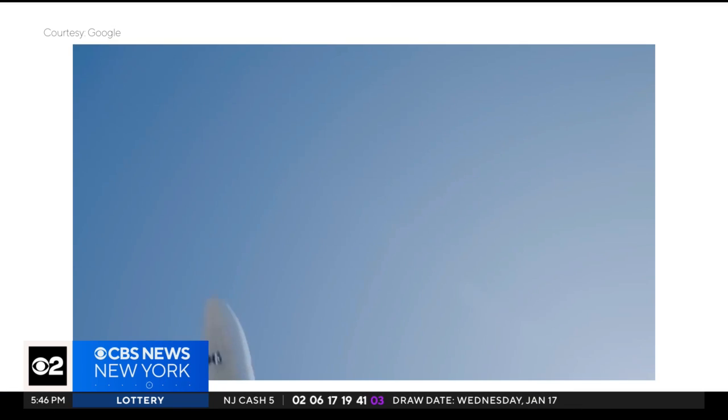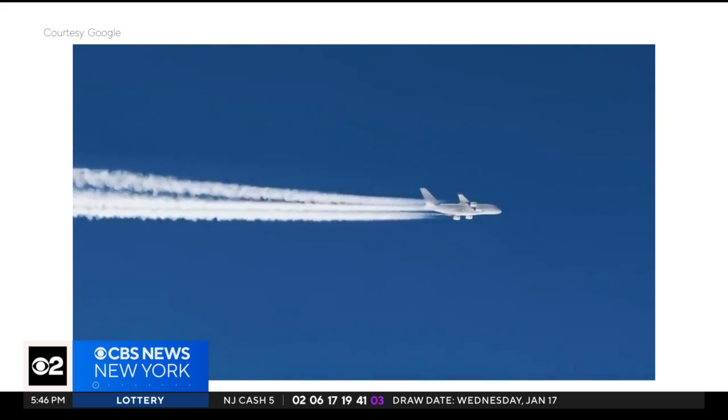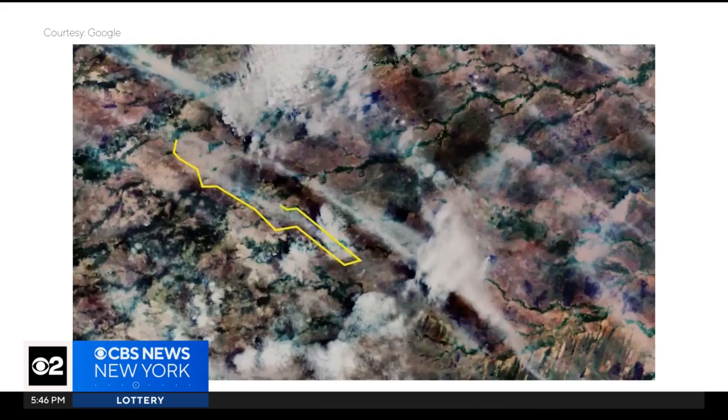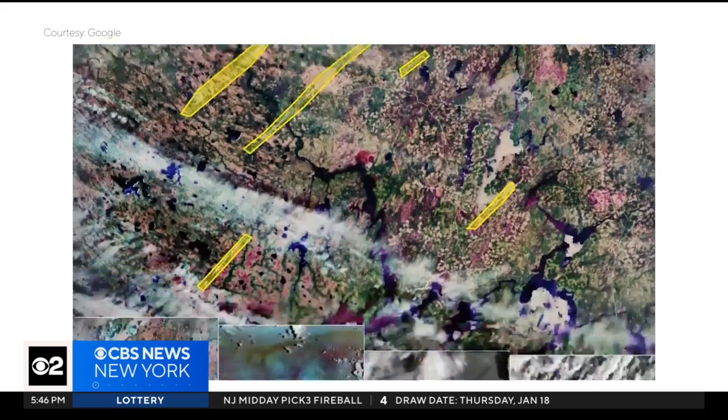American Airlines wants to change that. They recently joined a study led by Google and Breakthrough Energy, an organization that develops new technology to help reduce emissions. The companies used artificial intelligence and satellite imagery to identify which flight routes create the worst contrails.